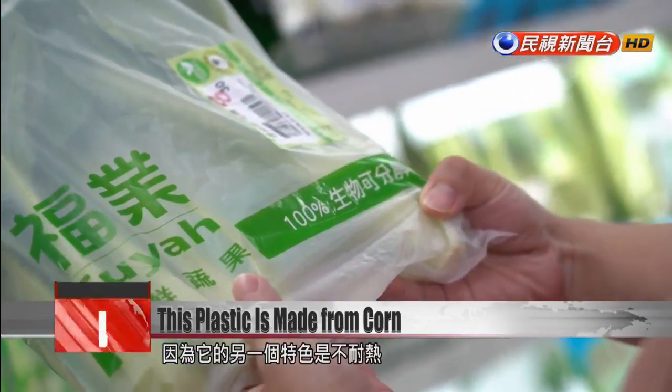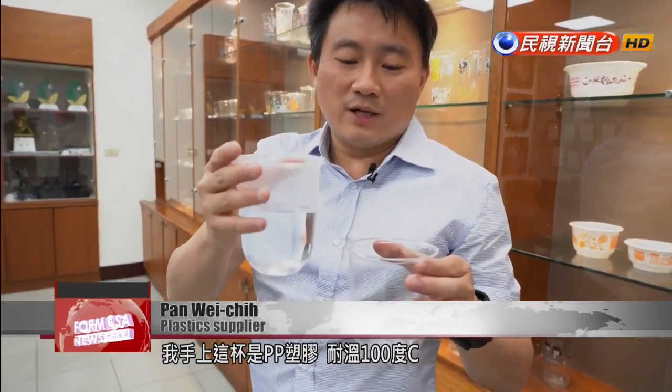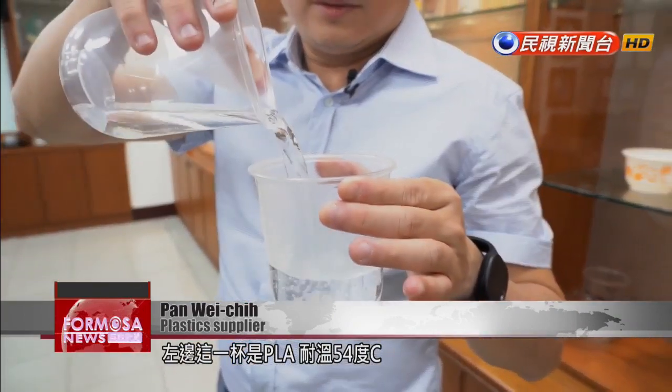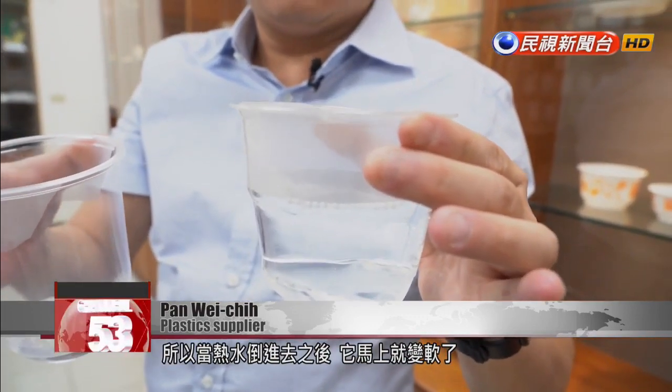PLA plastics are not resistant to heat. The cup made from polypropylene can withstand temperatures up to 100 degrees Celsius, while a cup made from PLA can only withstand up to 54 degrees Celsius. So when you pour hot water into the PLA cup, it turns soft instantly.